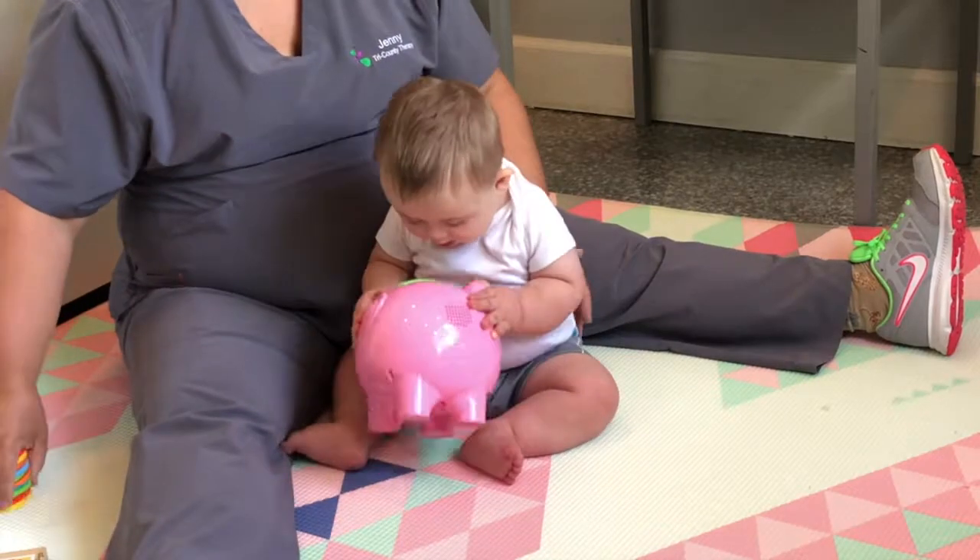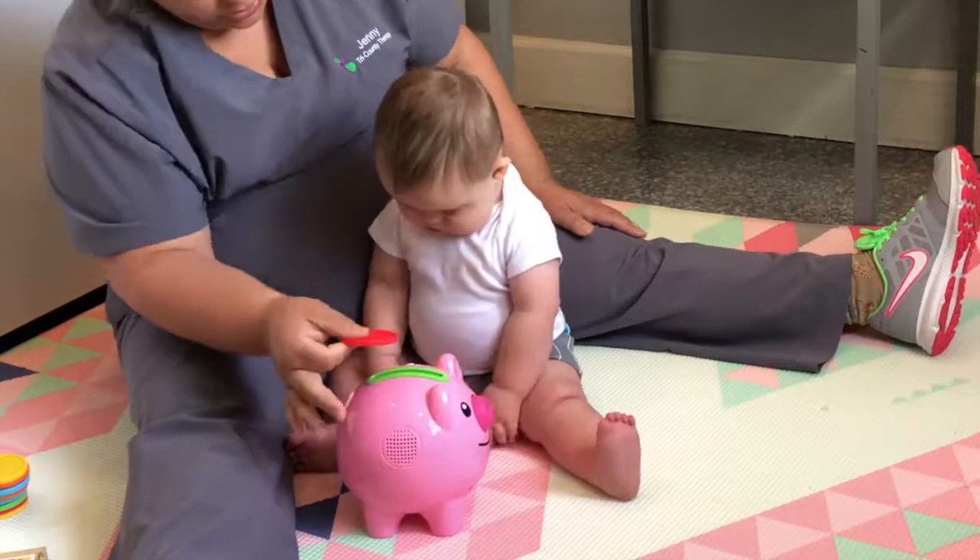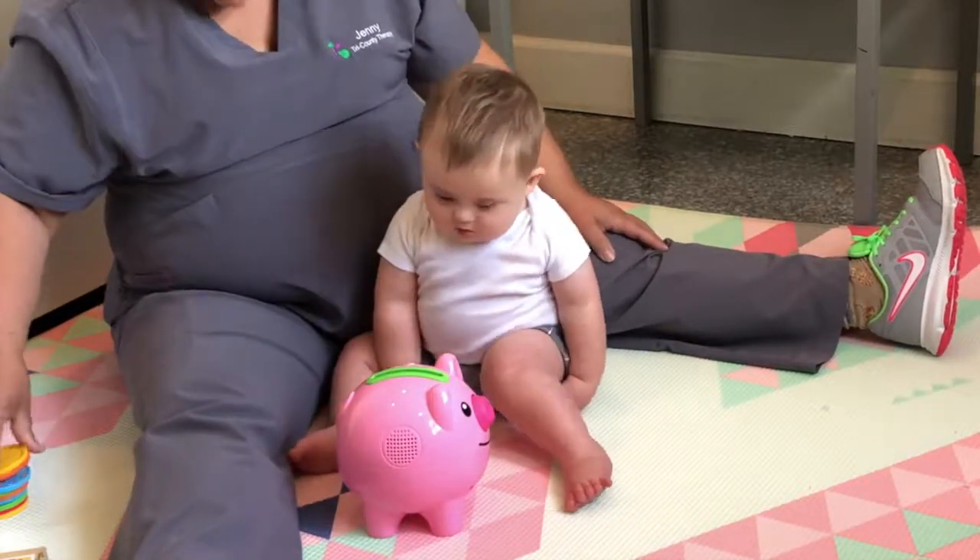What should a one to two-year-old child be able to say? They should be able to use new words. During this time, vocabulary grows from about 200 to 300 words.